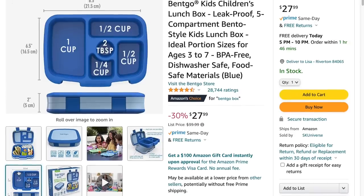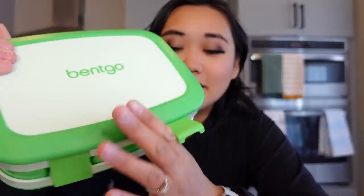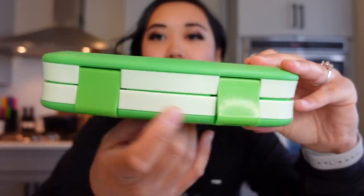These compartments are perfectly sized to encourage good portion control. To put them in, you just snap it in like that. And that's it — happy lunch.